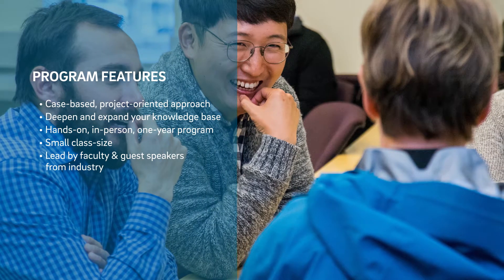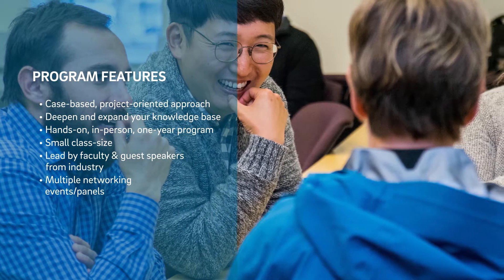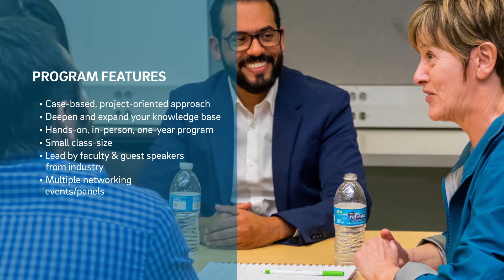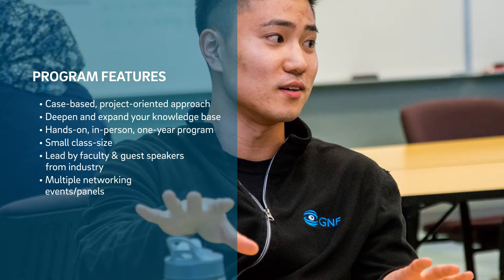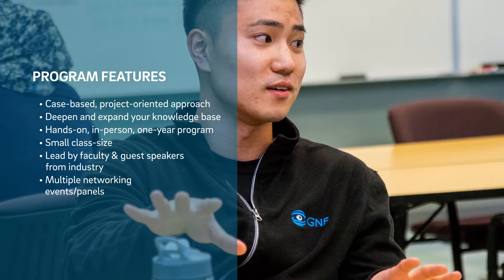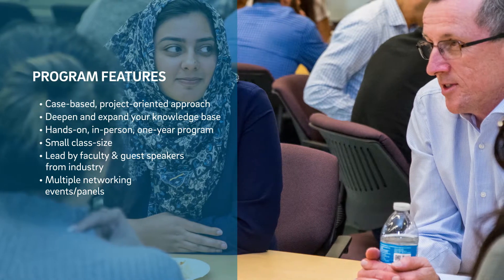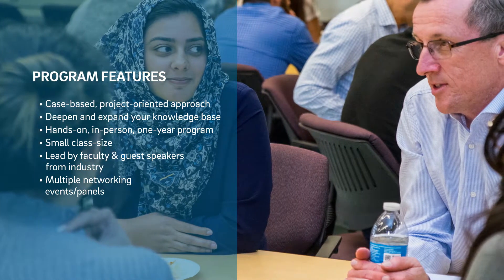We also have an opportunity for multiple networking sessions or panel sessions where we invite speakers who are working in the industry. They meet our students, talk about their careers, and the benefit there is really a fantastic opportunity to network with high-level professionals currently in the industry.